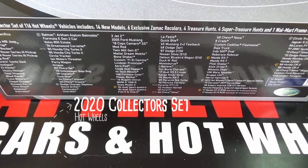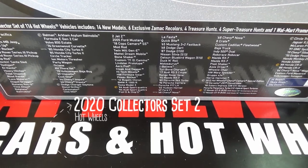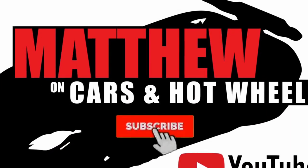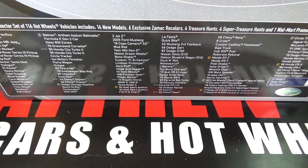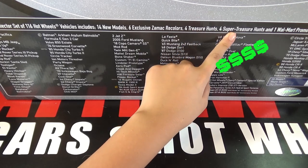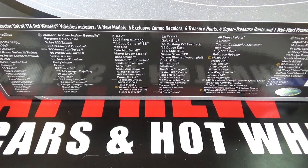Hey, it's Matthew, and this is the Hot Wheels 2020 Collector Set 2. Collector Set 1 only had 104 cars, but this Collector Set has 116 Hot Wheels, 4 new models, 6 exclusive ZAMAC recolors, 4 treasure hunts, and 4 super treasure hunts, and also 1 Walmart promo car.